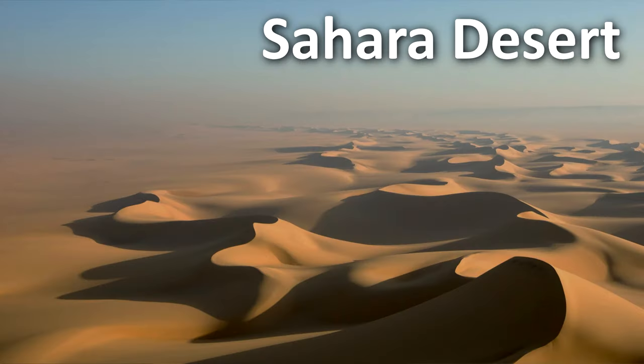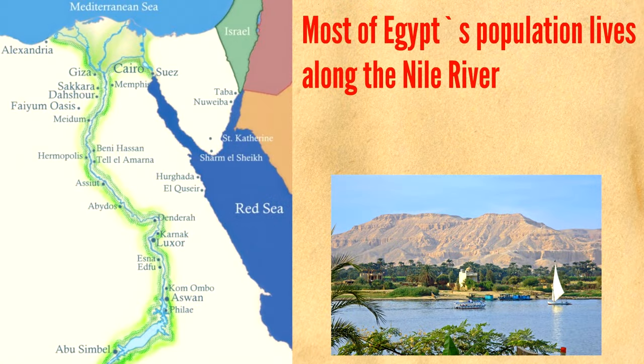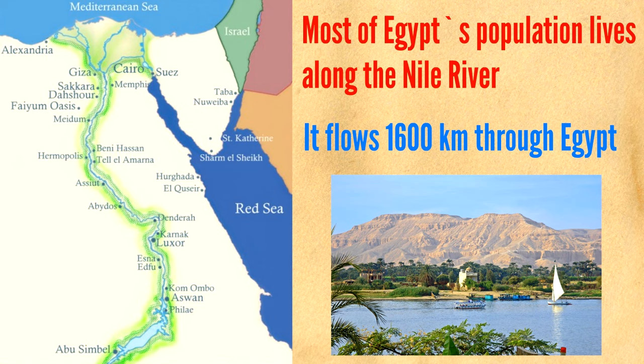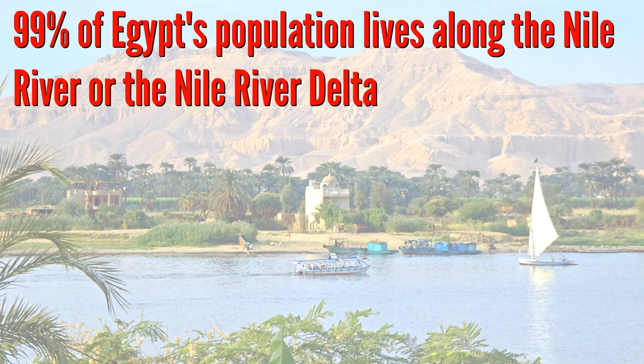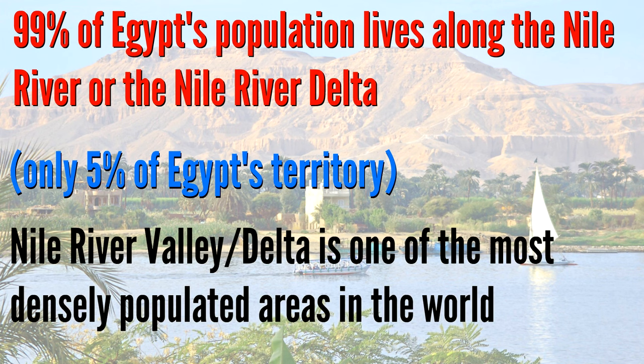Much of Egypt is covered by the Sahara Desert, which makes most of the country dry and uninhabitable. There are a few oases punctuating the desert, but most of Egypt's population lives along the Nile River, which flows 1,600 kilometers throughout Egypt. The Nile, commonly thought to be the longest river in the world, supplies the majority of Egypt's water and is really the only thing allowing for agriculture in Egypt, because Egypt gets very little rainfall. Without the Nile, Egypt would be all desert. As a result, 99% of Egypt's population lives along the Nile River or the Nile River Delta — only about 5% of Egypt's land — making it one of the most densely populated areas in the world.